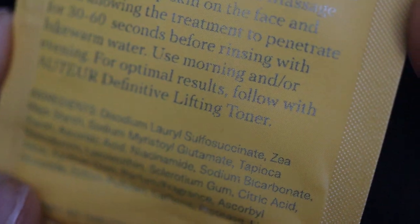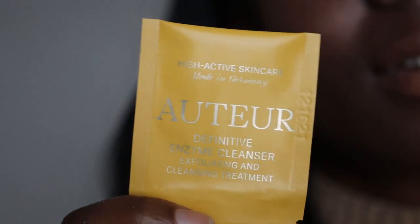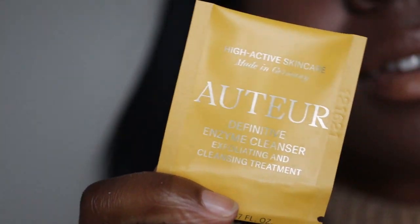It cleans your skin really well, doesn't irritate, gives you a nice glow afterwards, and doesn't dry your skin out. It works well with other skincare products as well as products from the Autor Definitive line. I don't know what else to say — I just really love it. Then I tried to show it and... it was open. It literally just went all over me and all over the bed. I'm going to have to vacuum that.